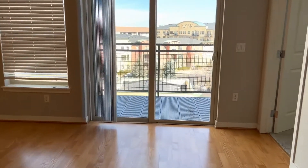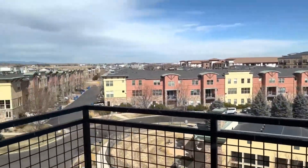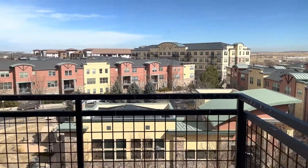We'll go check out the balcony. This community does have a pool that you have access to.